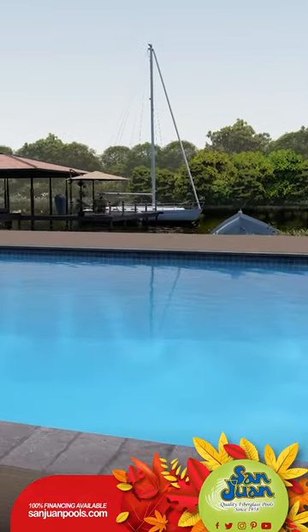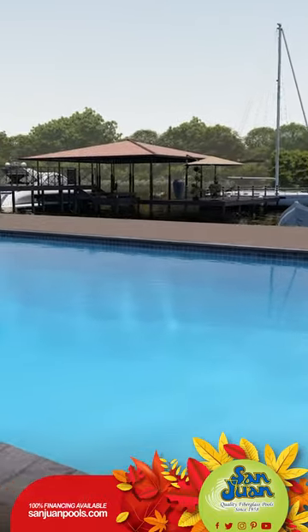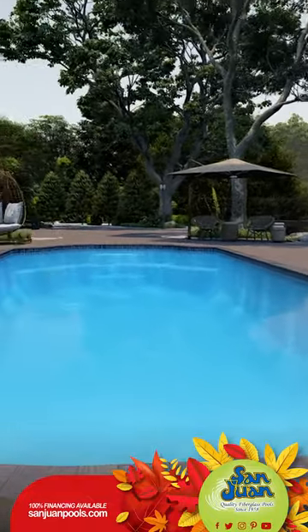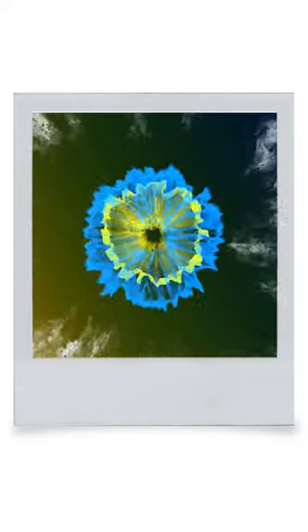The dual set of entry steps on each end of the Phoenix means more steps, more seating area, more fun with friends and family. Whether you're rotating teams or just resting between fun water rounds, these steps have got you covered.